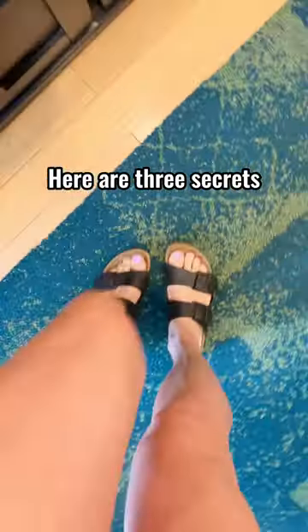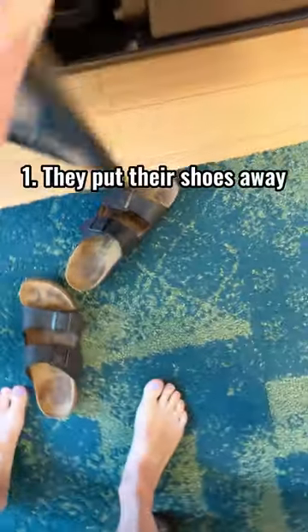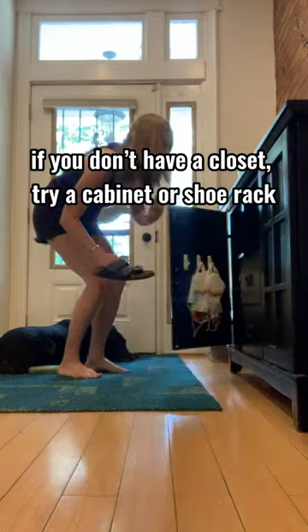Here are three secrets of people with organized homes. Number one, they put their shoes away. If you don't have a closet, try a cabinet or a shoe rack.